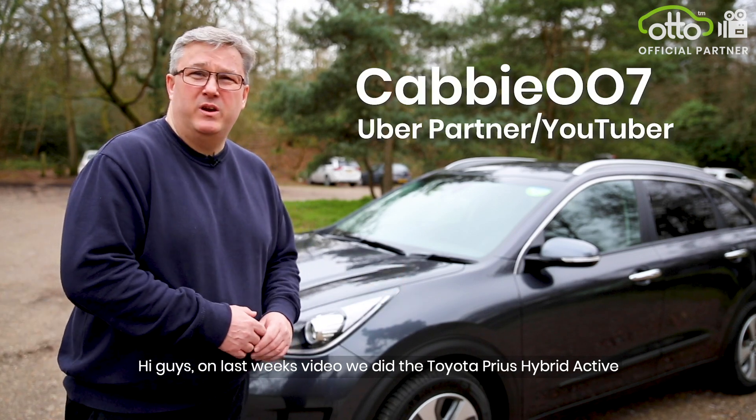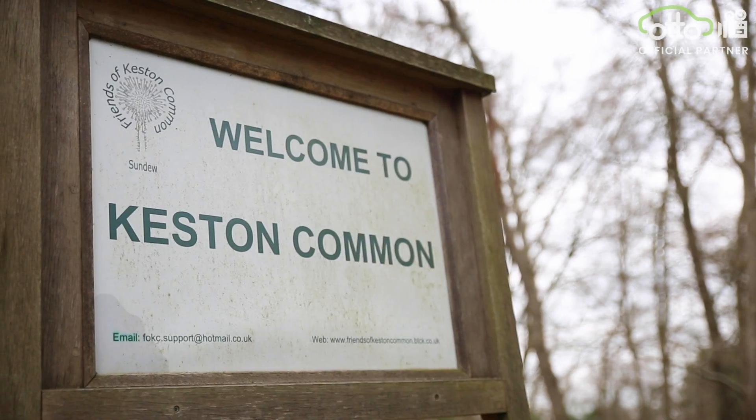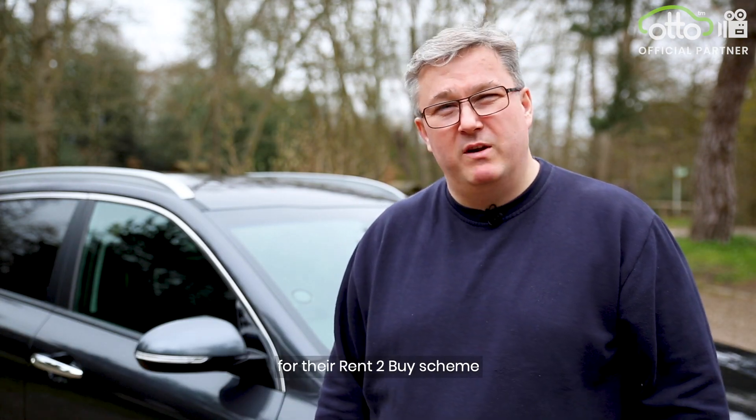Hi guys, on last week's video we did the Toyota Prius Hybrid Active. This week we're doing the Kia Niro 2 with AutoCar. Don't forget to stick around at the end of this video for AutoCar's special offer for their rent to buy scheme.